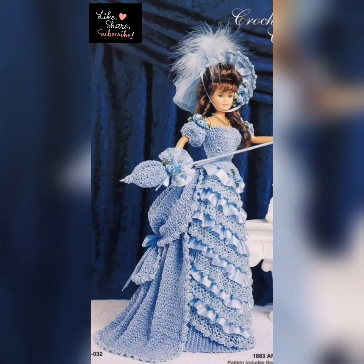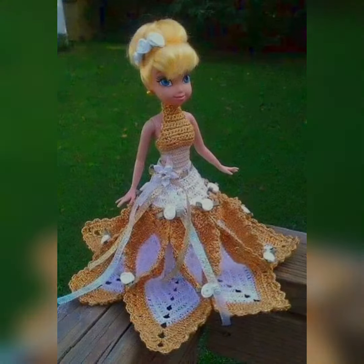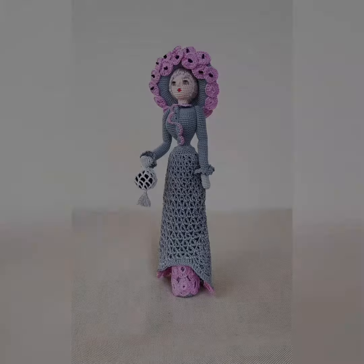I hope you enjoy this video and like all the new dresses. If you like to get more crochet ideas, subscribe to my channel and press the bell icon so you never miss any update from my channel. Thanks for watching!